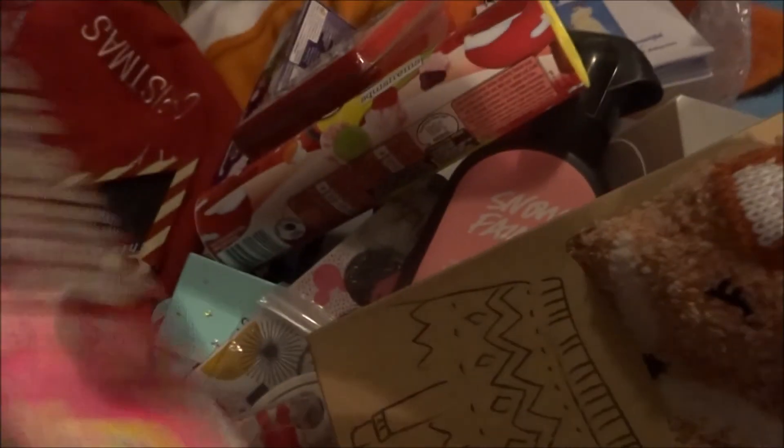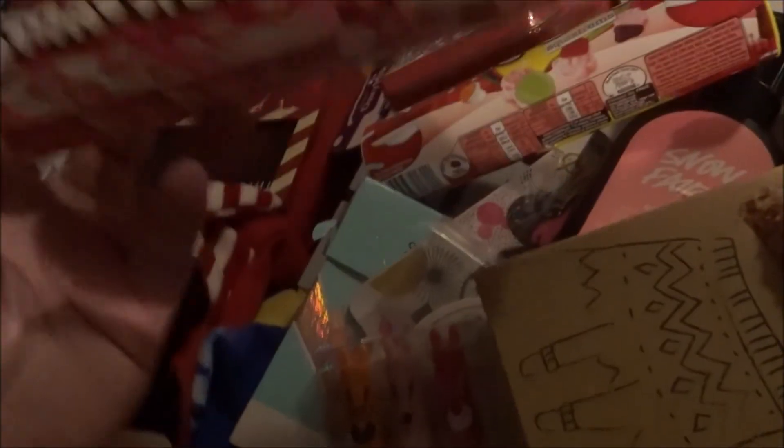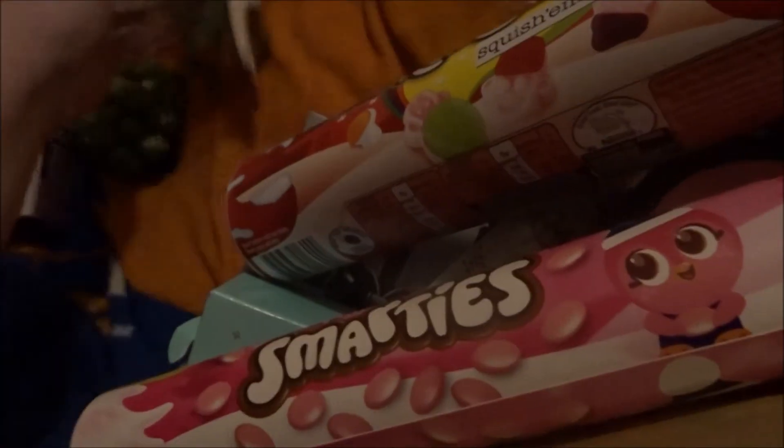Last but certainly not least, pink smarties! I sent Michael some pink smarties and now I have some of my own. So yeah, that's everything I got in my stocking. I'm going to put everything away now as much as I can — I'm going to clean for about an hour I guess.